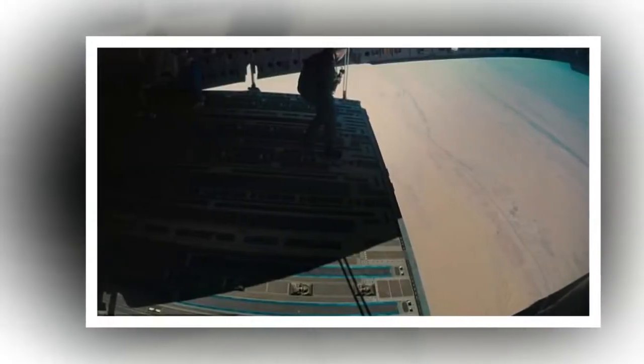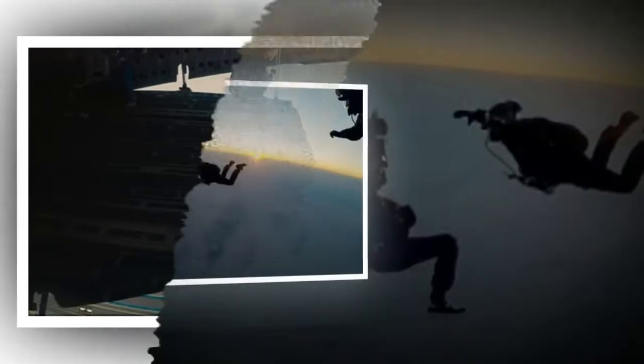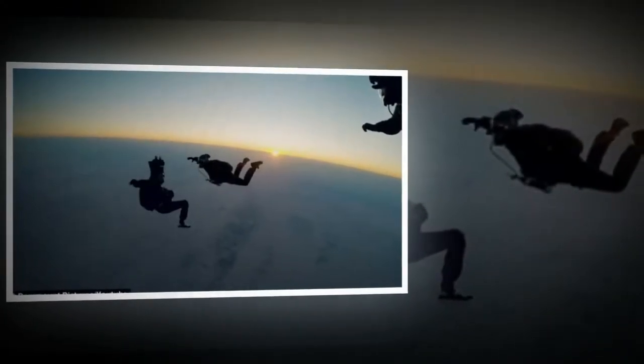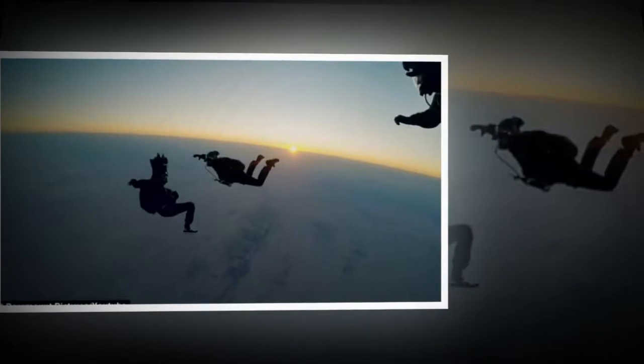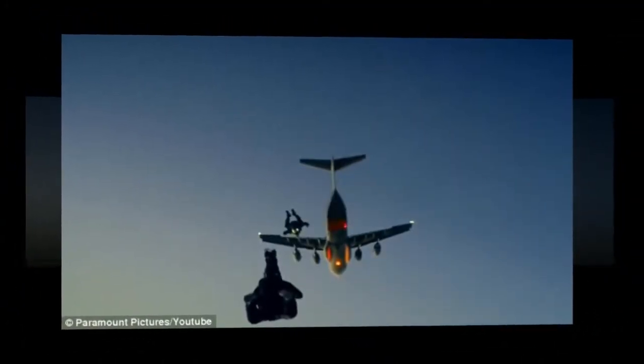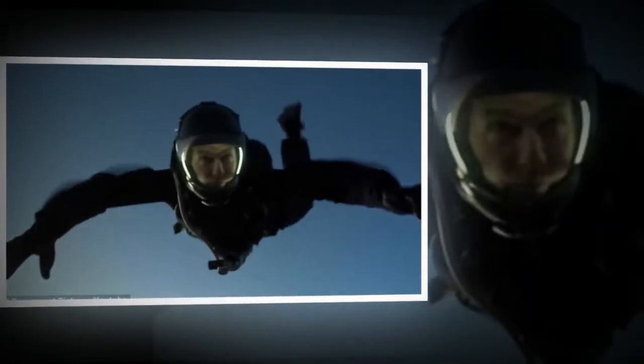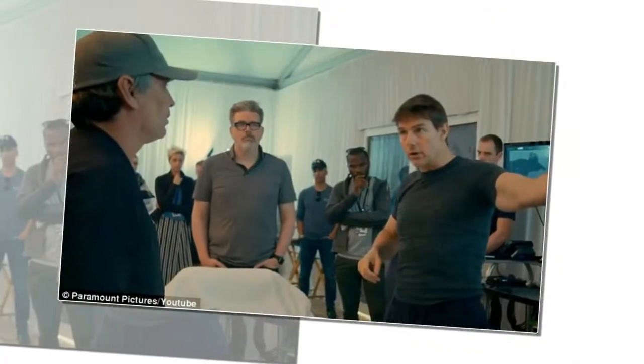Is this his most daring stunt ever? Tom Cruise becomes the first actor to perform a dangerous halo parachute jump from 25,000 feet for his role in Mission: Impossible – Fallout. Behind-the-scenes footage of Tom Cruise's actual halo jump for Mission: Impossible – Fallout has been released. Paramount Pictures released the two-and-a-half minute clip on Sunday.